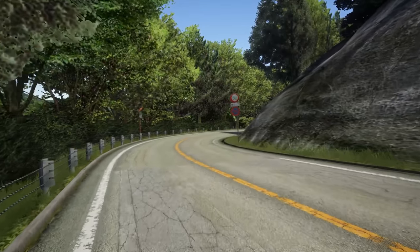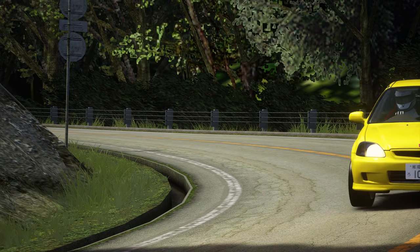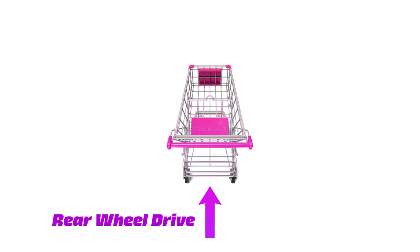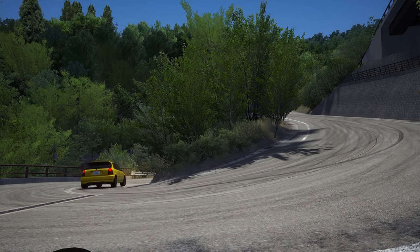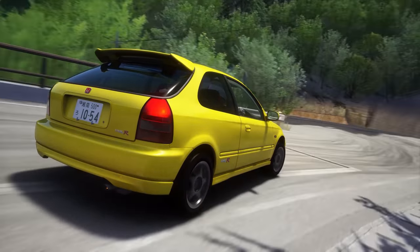That is not even front-wheel-drive's worst offence. That happens when you see a beautifully sweeping corner that deserves to be drifted, because then you'll be out of luck. Drifting, in the traditional sense, is impossible in a front-wheel-drive car. The best way to explain this is with a shopping trolley — or cart, if you're American. If you push it from behind, you can hold it sideways in a drift and it'll gain momentum that way. But if you pull it from the front, it's going to straighten up naturally and you won't be able to gain momentum while it's drifting. I have made a video on how to actually drift a front-wheel-drive car previously in this series, so make sure you check that out after this video.